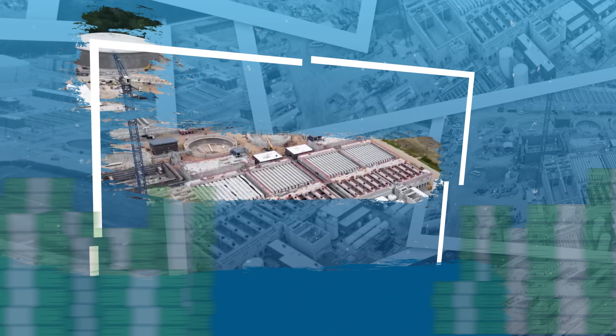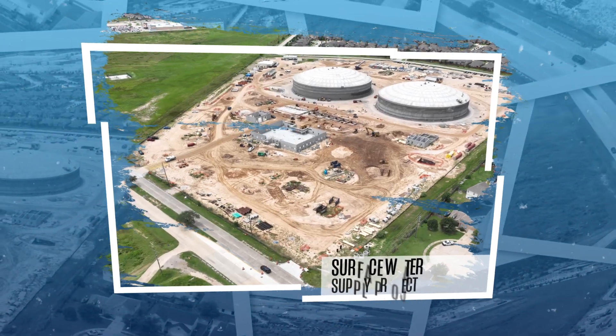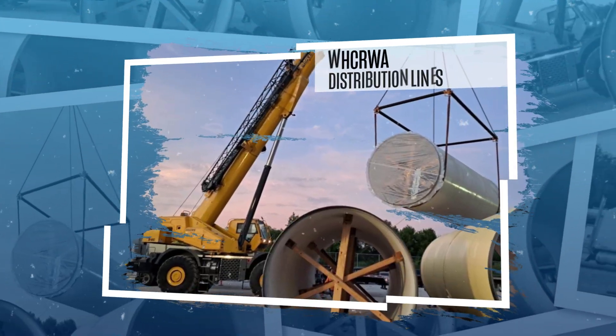It takes an incredible amount of money to keep our water flowing. The fees collected not only pay for surface water but also fund operations and maintenance, as well as providing the money needed to plan and build the water infrastructure to deliver surface water to the MUDs and cities.